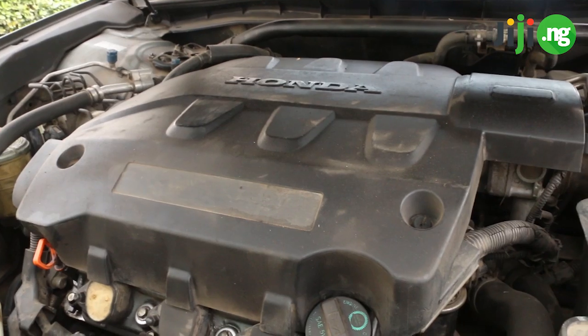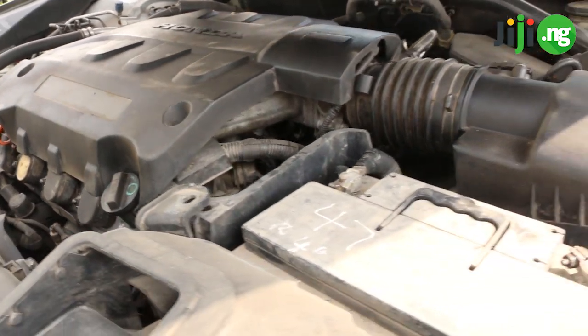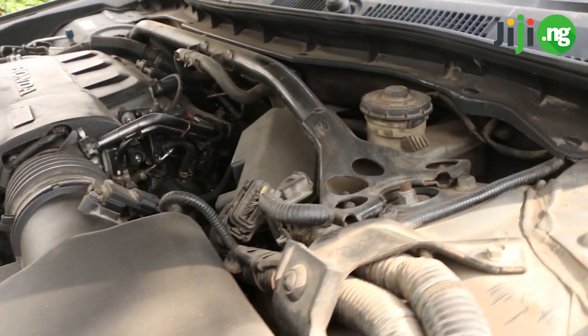Number three is the engine. A lot of people would argue that the cost of a car is determined by how good the engine is. So before you even start admiring how attractive a car looks, you need to first check the engine.